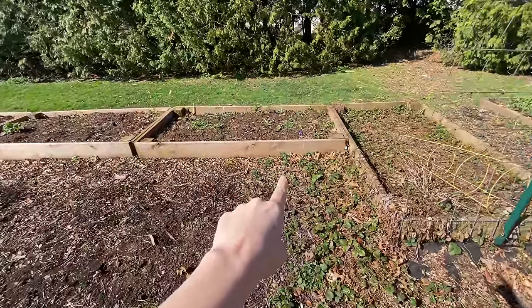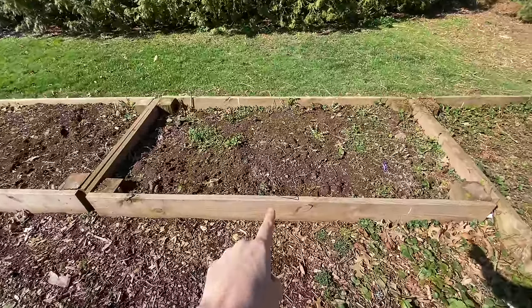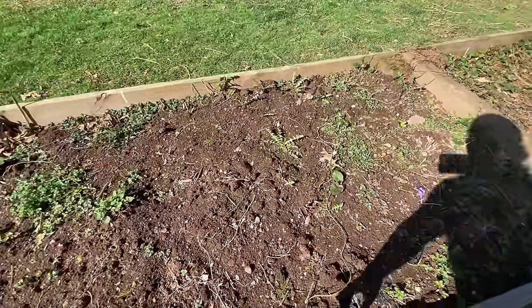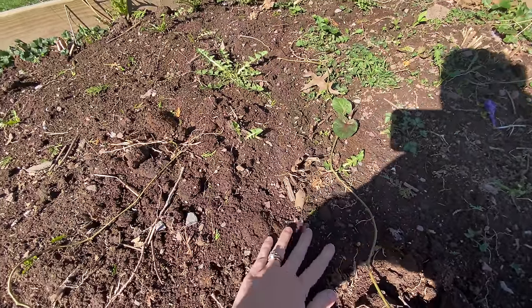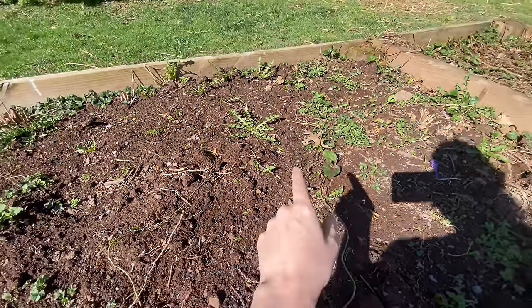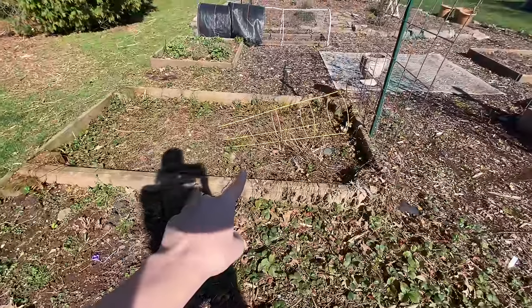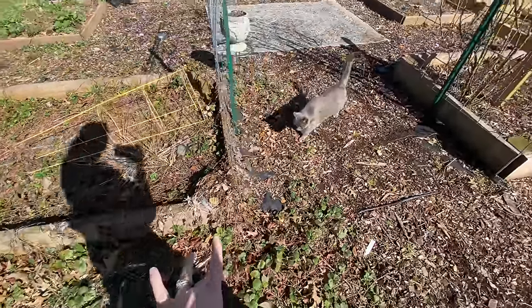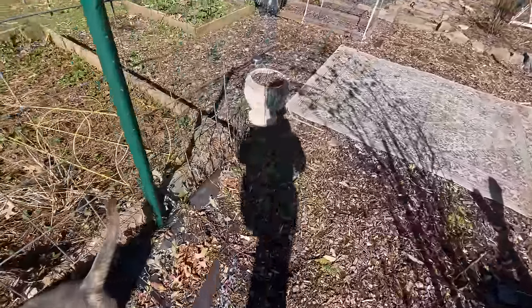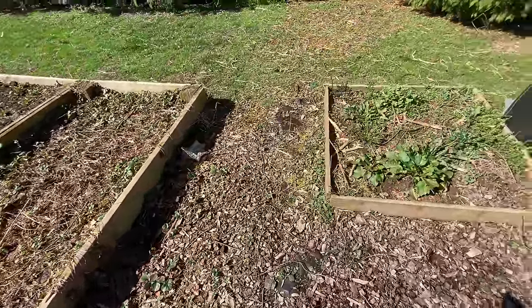This is actually my asparagus bed here. I haven't seen any little spears pop up yet, but soon. Here's an old crown. Soon I should see some popping up through here, so I should really come through and weed this. And over here is another strawberry bed with more runners on this side — and more runners, more runners.